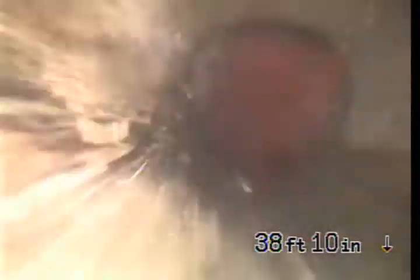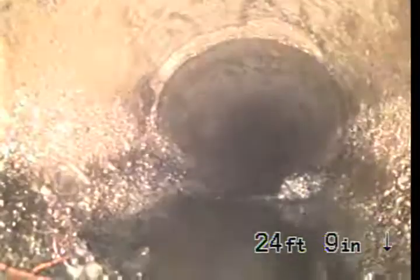A homeowner just got here and I asked her to please flush and use the system like she usually would. All the roots have been removed — I do not see anything broken, I do not see any major issues.